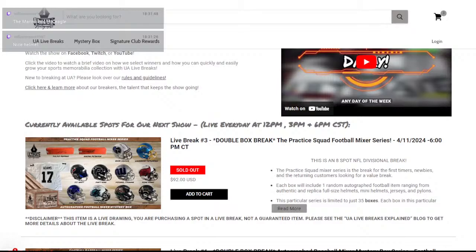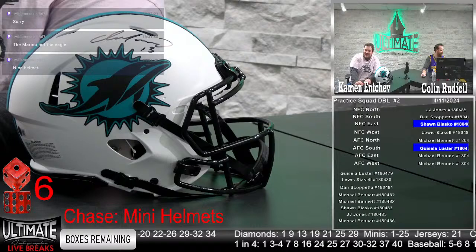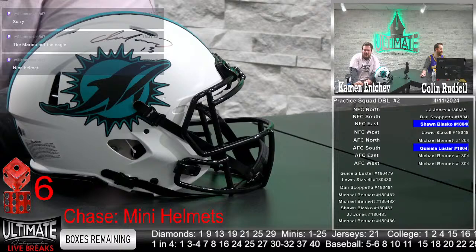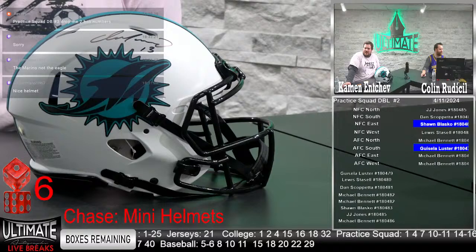We are sold out, Colin — we are sold out. I think the helmets are speaking for themselves. There's a lot of great helmets in our room and it's easy to get confused on which one we're talking about — it's a fast-moving show. Chris Taft, Jim Stasik, JJ Jones, Marcus Tabert, Ryan Glover, and Gisela Luster — our third practice squad double.